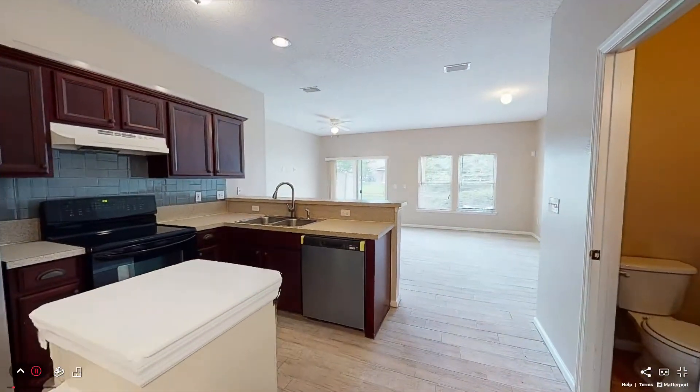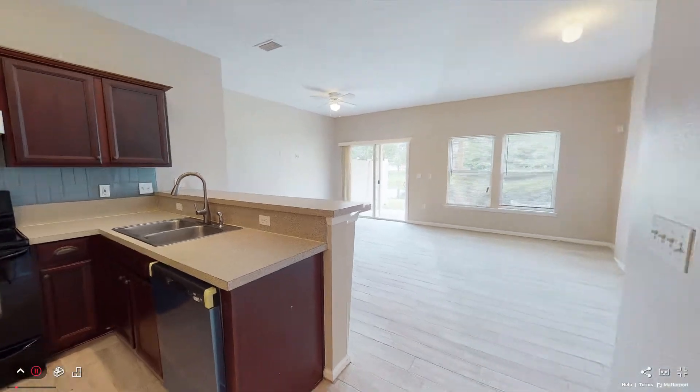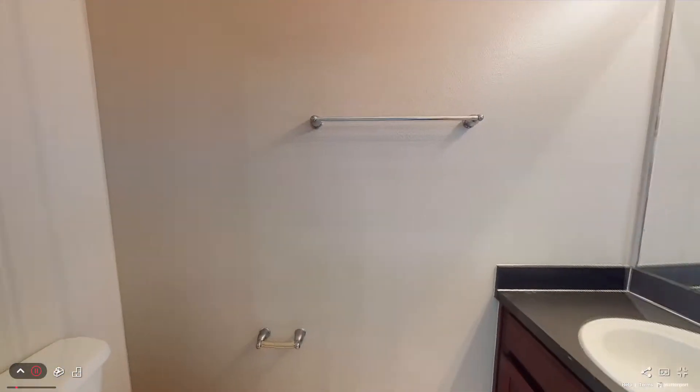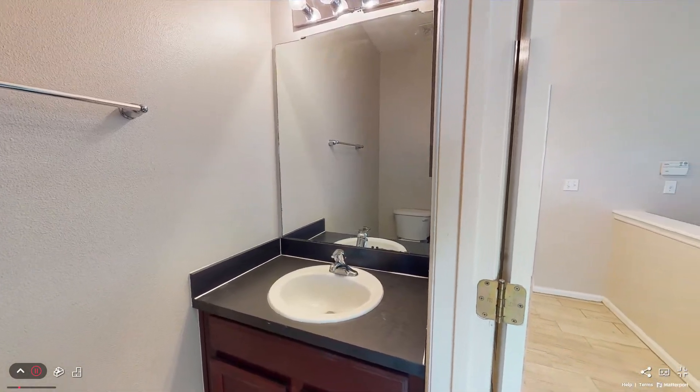This property features over 1,500 square feet of living space. For more information about this property or other great properties like this, please contact Nest Finders Property Management at 565-9040.